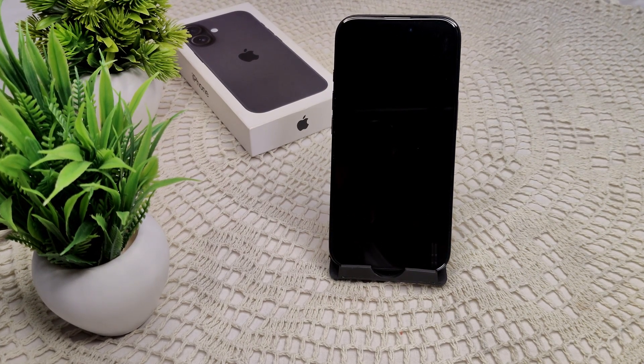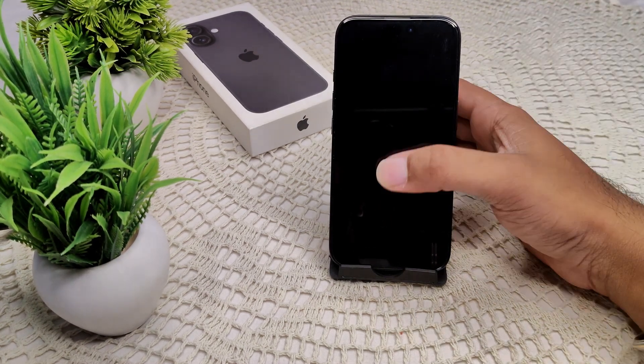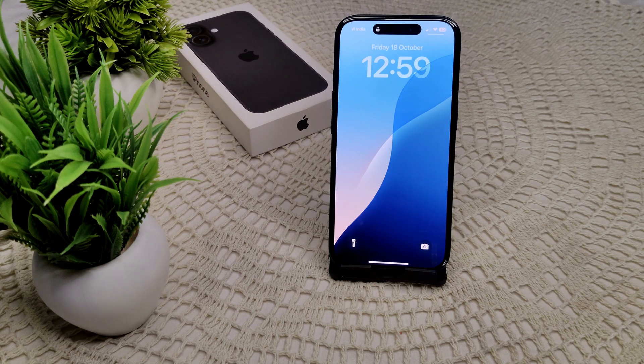So if Siri on your iPhone 16 and 16 Plus is not working with CarPlay, here is how we can fix this problem. We have to try some steps to resolve this.